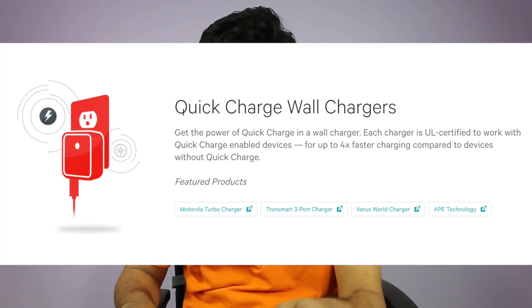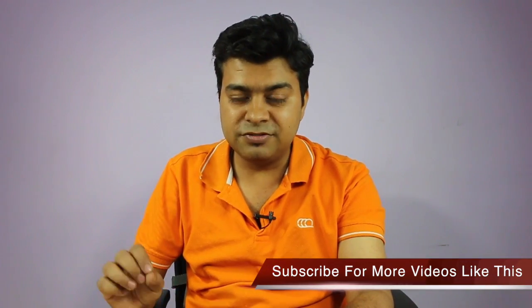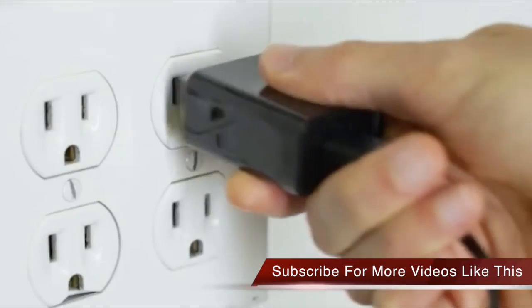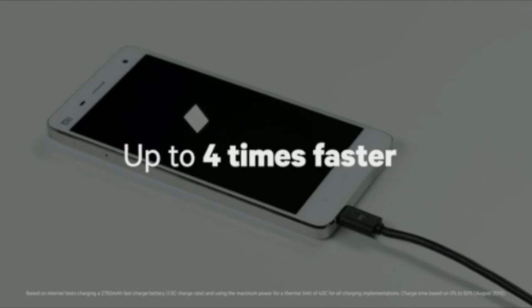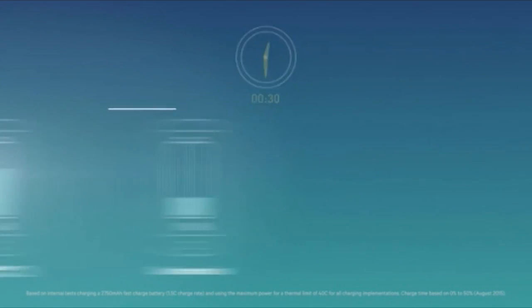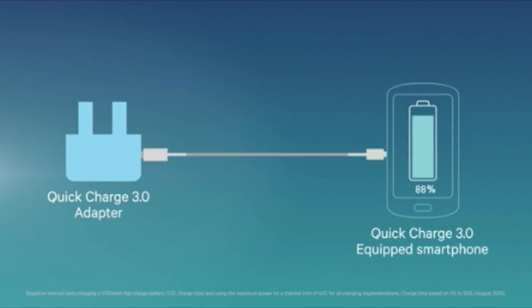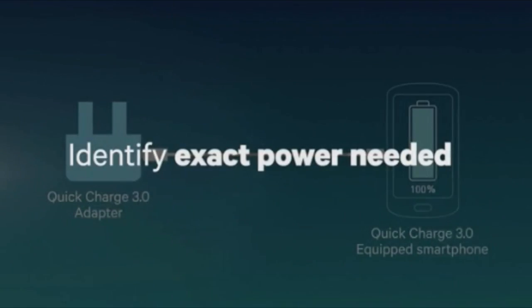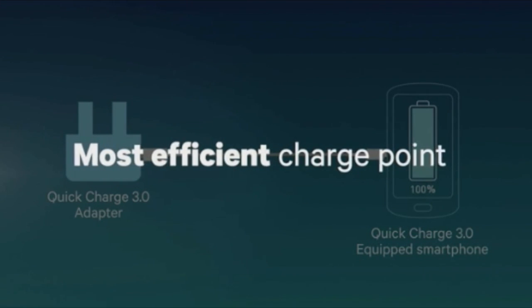Now let me talk about the difference between Quick Charge 3.0 and 2.0. Quick Charge 3.0 is almost four times faster than regular charging technology. For example, if you have a 4100 mAh battery, it will be 40% faster if you have Quick Charge 3.0 compared to regular charging. Regular charging may take like four to five hours, whereas with Quick Charge 3.0 it may take around two to two and a half hours.